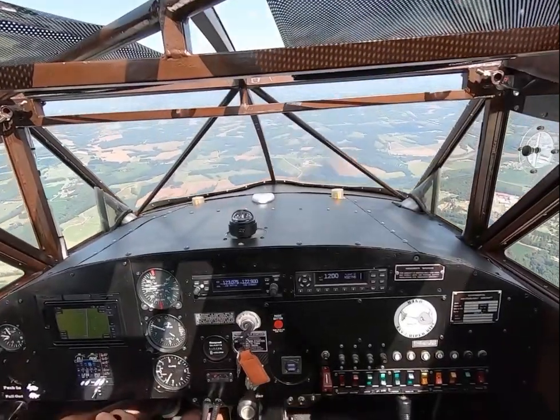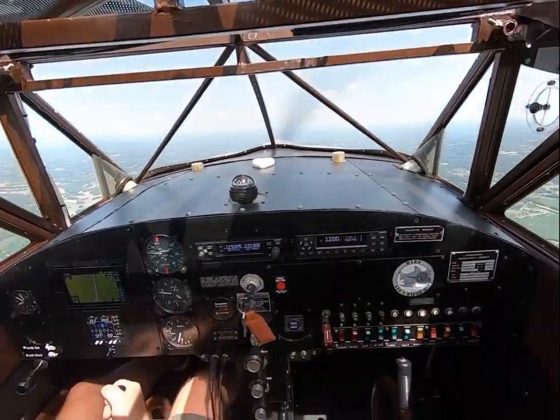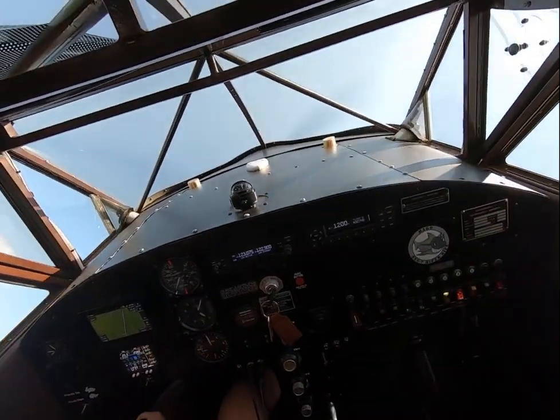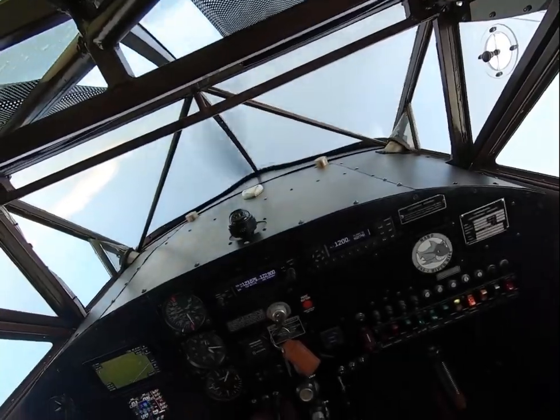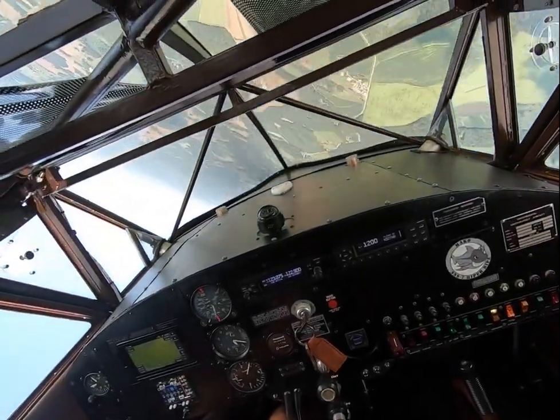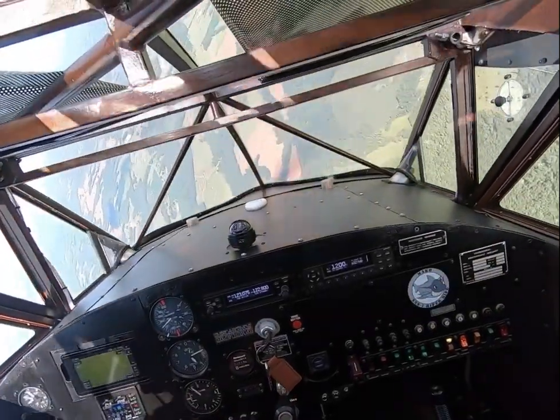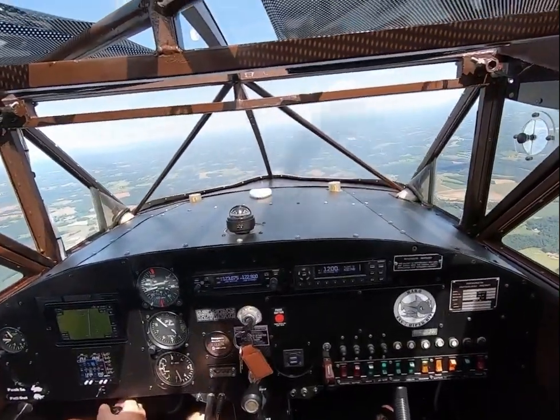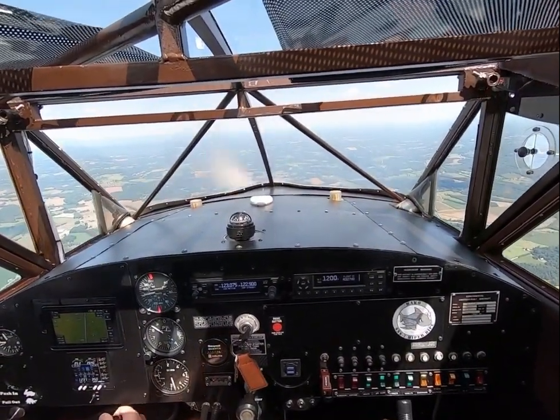We're going to pull a barrel roll to the left. There's a 90-degree heading change, 10 to 15 degrees of nose up. Fly seeing through the horizon, and right back. Wings level, level with the horizon on heading.